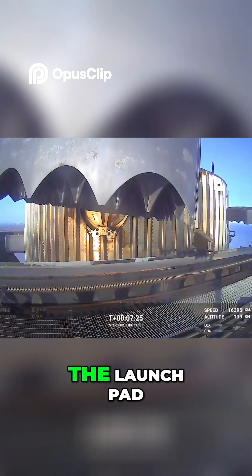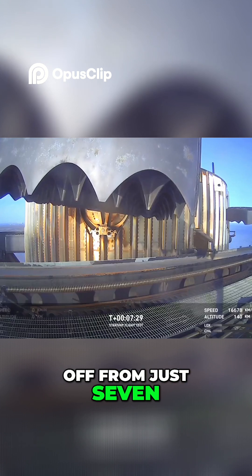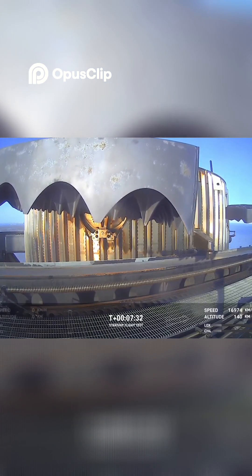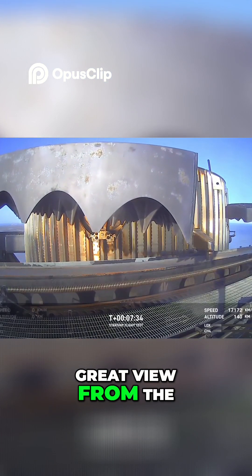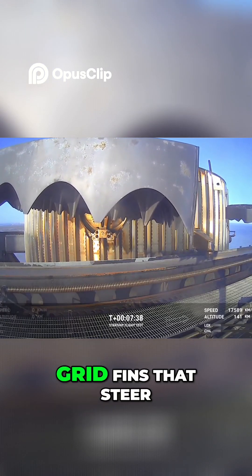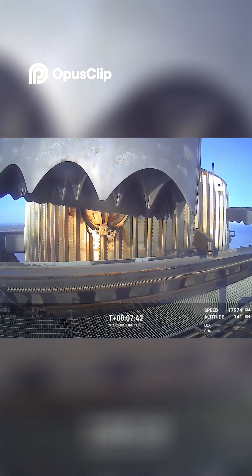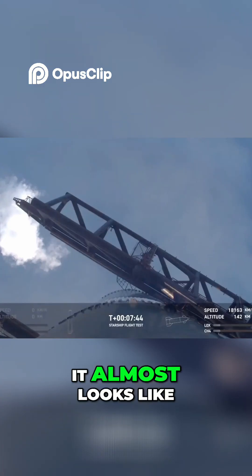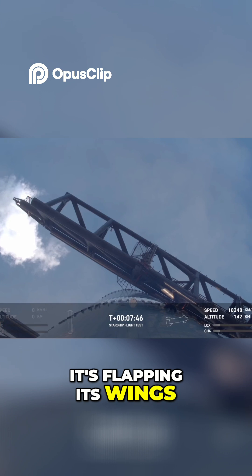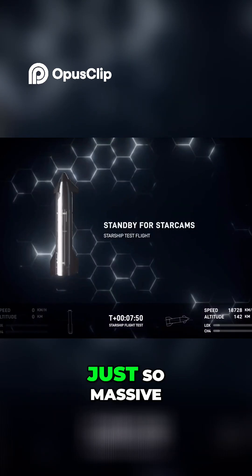This is the same tower, the same launch pad where that booster took off from just seven and a half minutes ago. Great view from the chopstick arms looking at those hypersonic grid fins that steer the booster for that precision landing. It almost looks like it's flapping its wings.